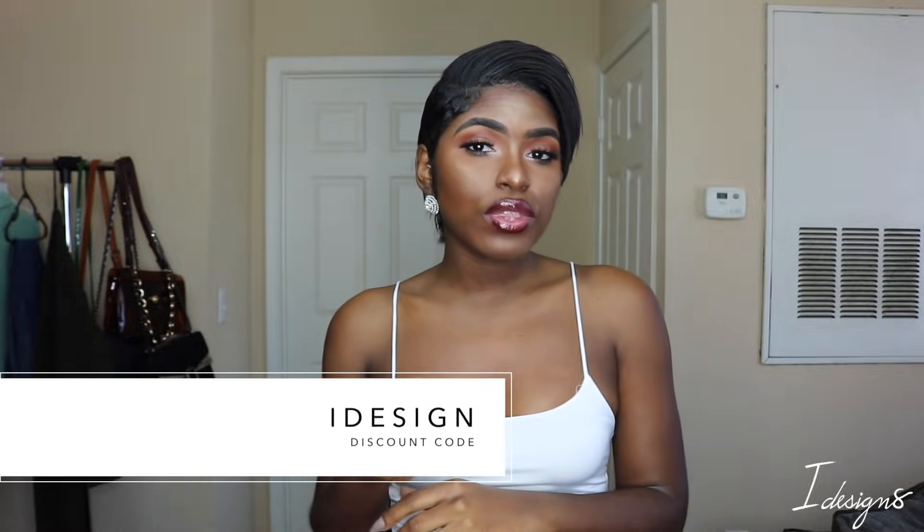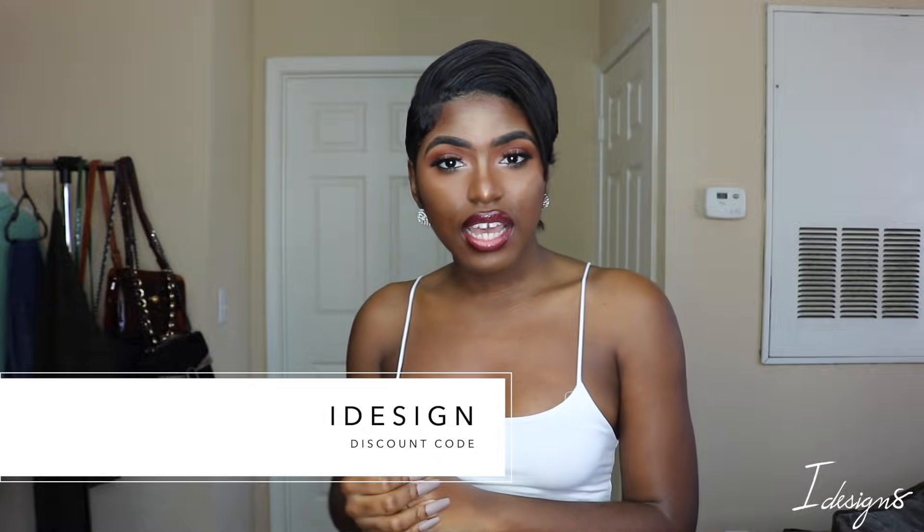Hey design squad, welcome back to my channel. Today I'm going to be doing a spring haul with Rebellious Fashion. I am super excited because spring is on the way, and spring is one of my favorite seasons because of the bright and pretty colors. I have a discount code with them which is iDesign, so you can use that at checkout to receive some money off your purchase. All the links and sizes will be listed in the description box below. If you want to be part of the design squad, click the subscribe button and notification bell below.